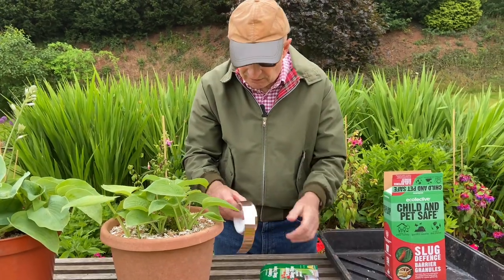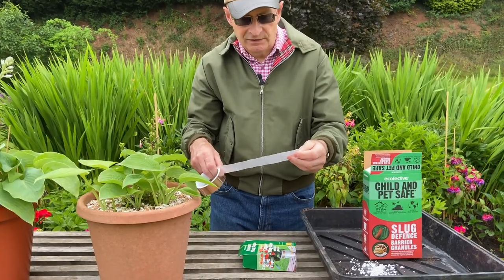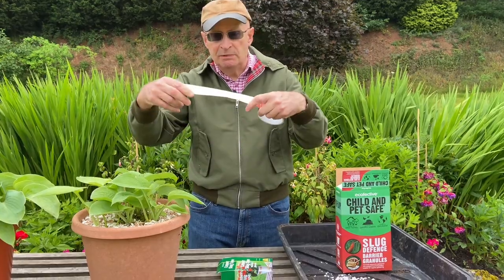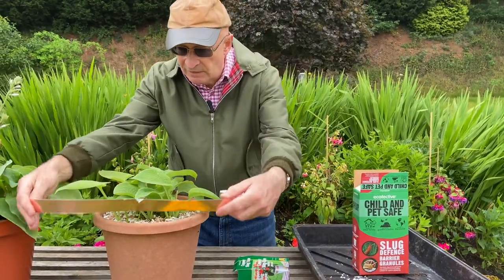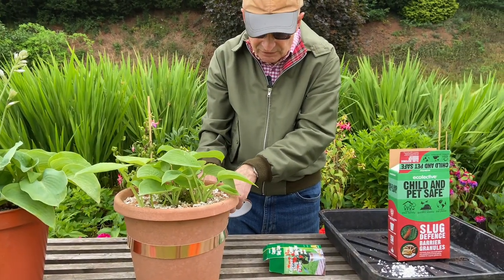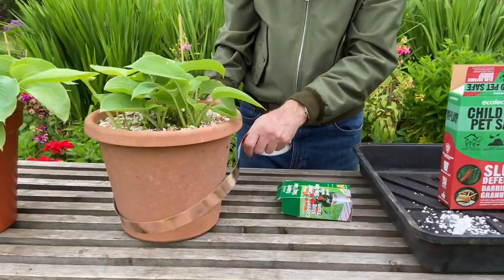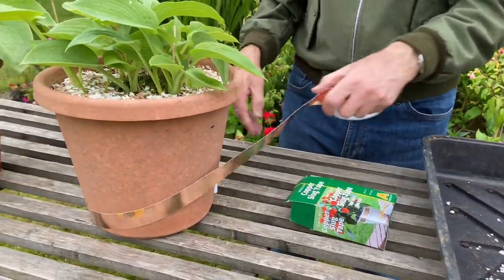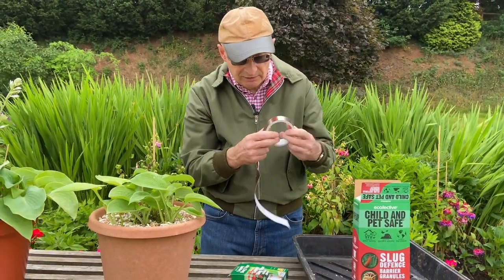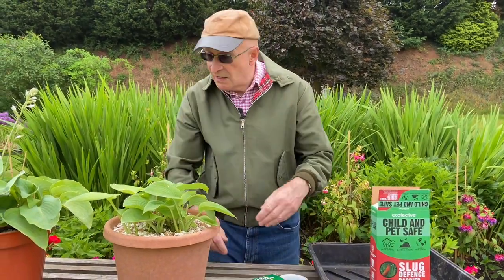Another very old idea is to put copper tape around pots and containers. Say you've got hostas like this and you want to prevent slugs from climbing up and destroying them — you could use some of this copper tape. It's sticky; you just take the backing off and form a barrier. Apparently slugs really hate trying to crawl over copper tape, and they're supposed to give up and go away.